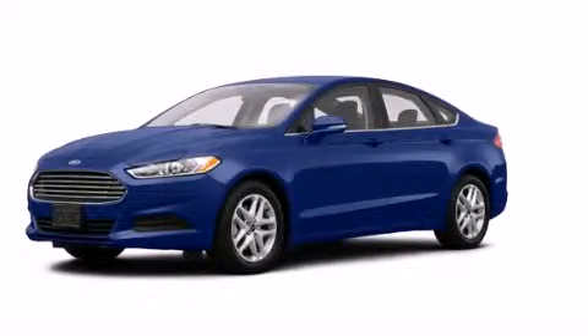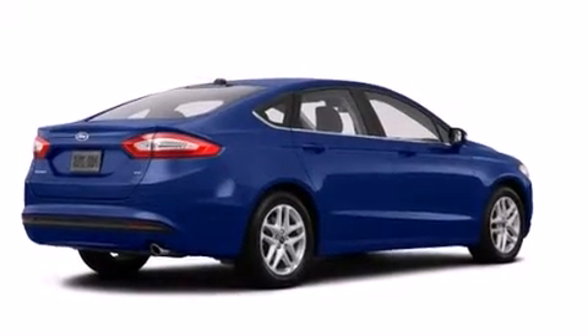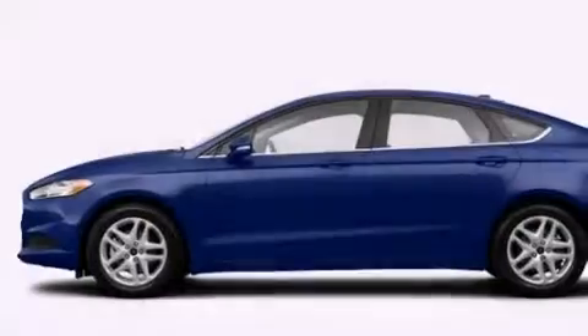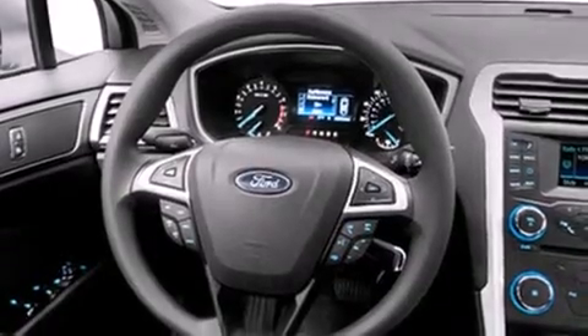This is a brand new 2014 Ford Fusion. It features a 1.5-liter four-cylinder engine and an automatic transmission. Its top features include speed-sensitive volume controls, satellite radio, and traction control and stability control systems.